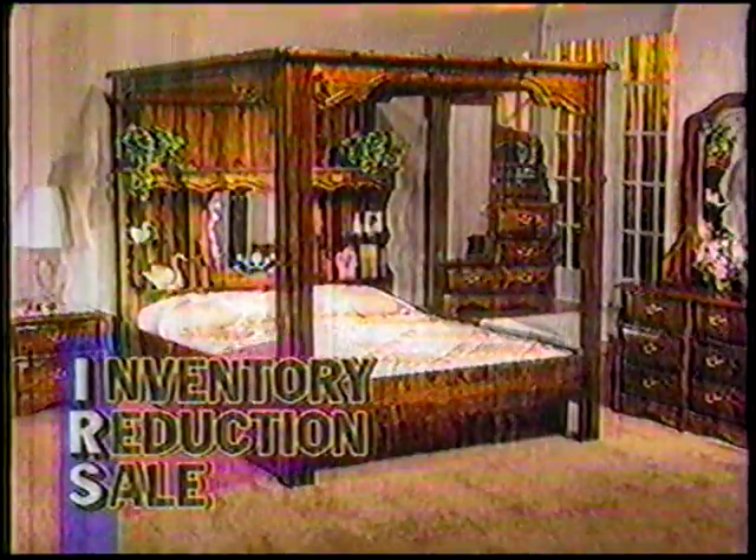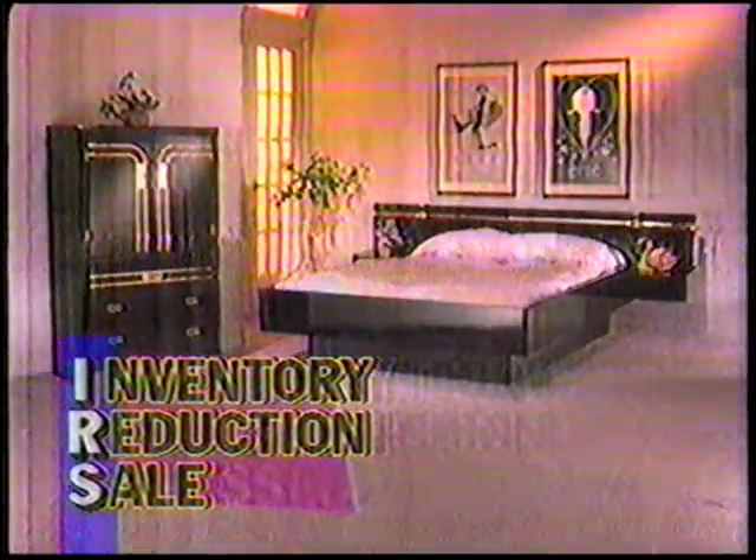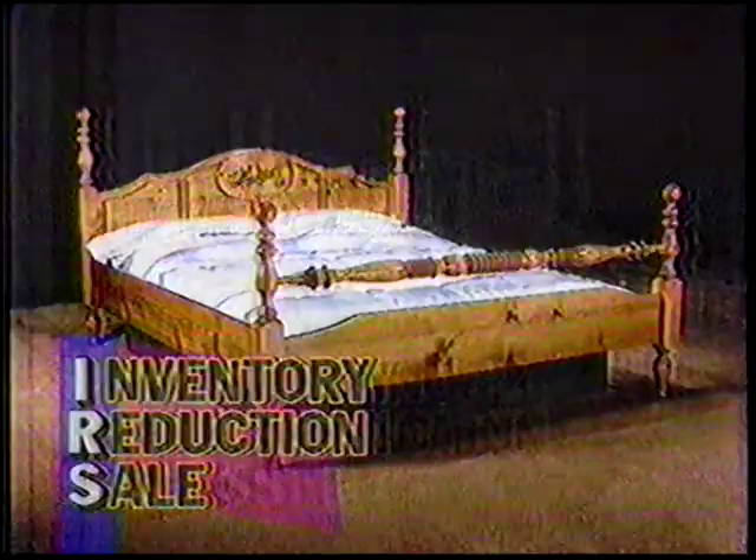You'll be happy, too, when you see how we've cut prices on one-of-a-kind, selected floor model, and scratch-and-dent waterbeds and bedroom furniture. But hurry for best selection to our once-a-year IRS. I really saved.